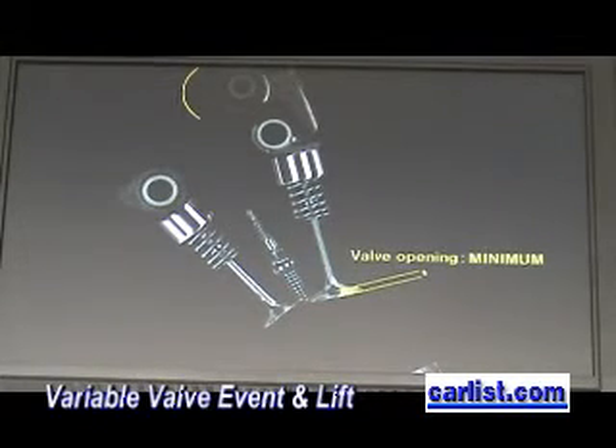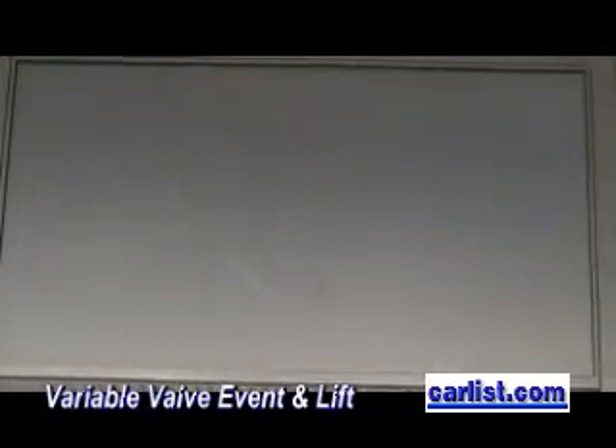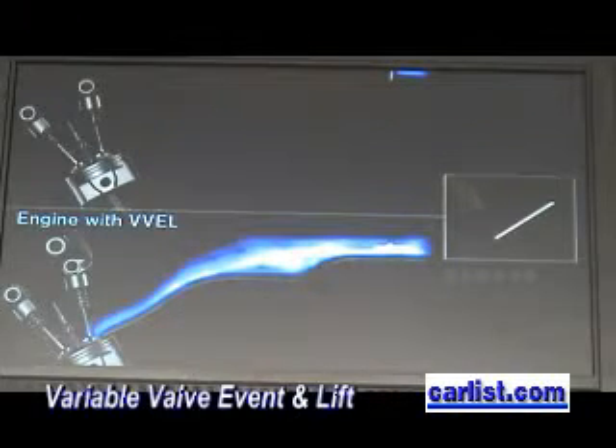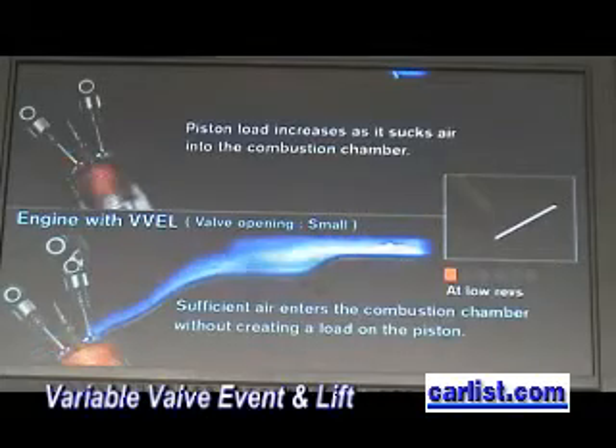A conventional engine needs a throttle valve to control the air charge and manage torque. But with Variable Valve Event and Lift, you do not need to choke the air. The variable event and lift control mechanism makes for smoother torque control.